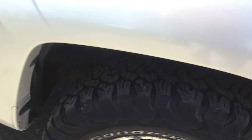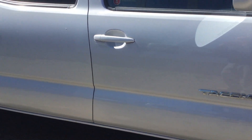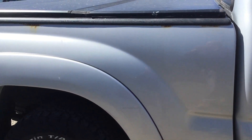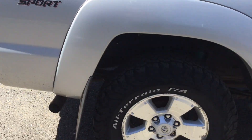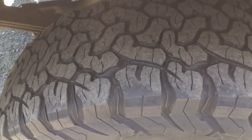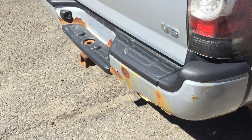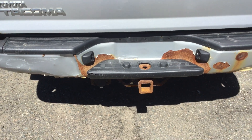Lots of tread on the tires there. Body's in pretty good shape. A little bit of oxidation showing on the back, as you can see there. Hard tonneau cover on the vehicle. Rear bumper has some rust on the vehicle, as you can see. Trailer hitch is already installed.